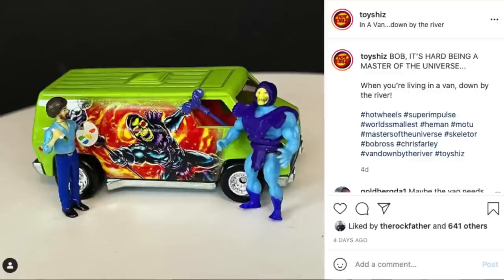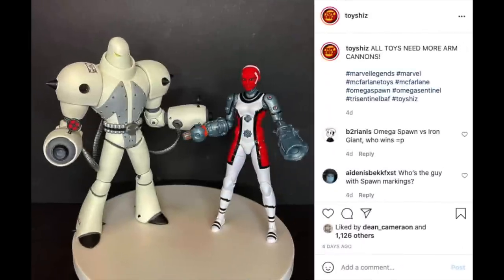Had some fun with the Bob Ross Super Impulse little mini figure — he's hanging out, he painted on Skeletor's van, the new Hot Wheels van. Apparently Skeletor lives in a van down by the river. Over on my Retro Shiz account we took a look at the 2006 McFarlane Toys Omega Spawn — this came about because I was looking at the new Marvel Legends X-Men Omega Sentinel and it reminded me of Mega Spawn. Definitely go check that out on my YouTube.